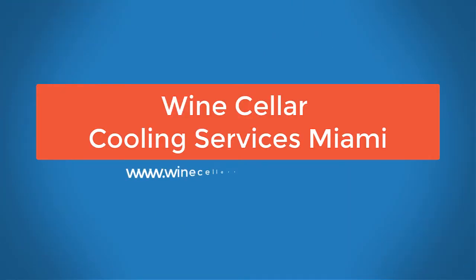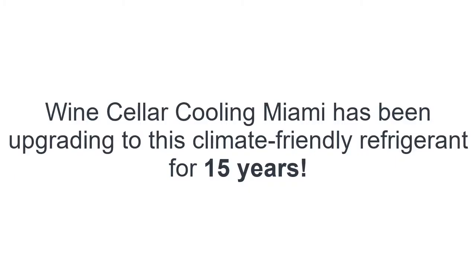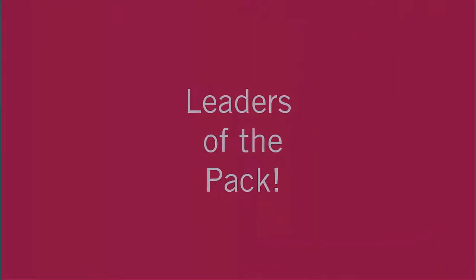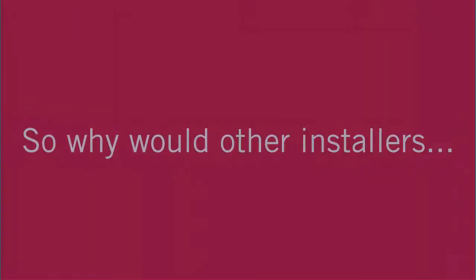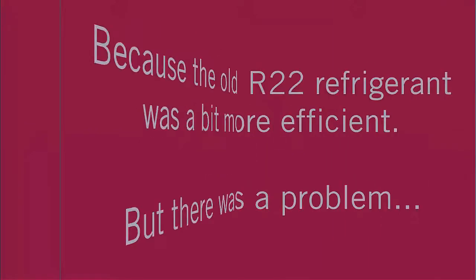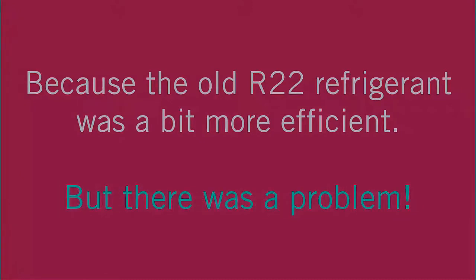We only install equipment that's R134A, and we have been doing that for about 15 years now, if not more. The reason why a lot of installers wouldn't use R134A and instead went with R22 is because R22 is a little bit more efficient — you could get more out of it.